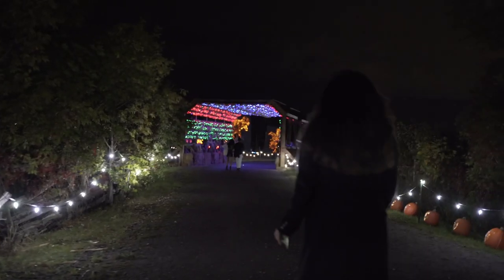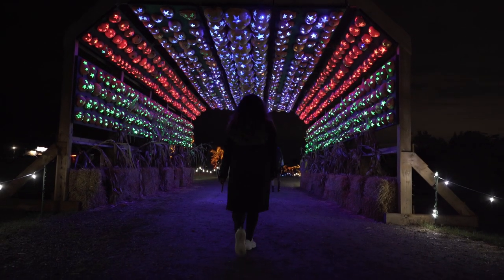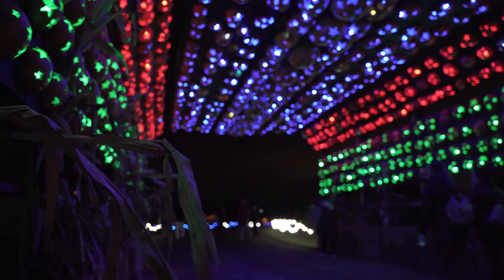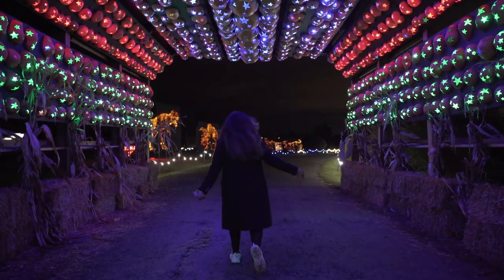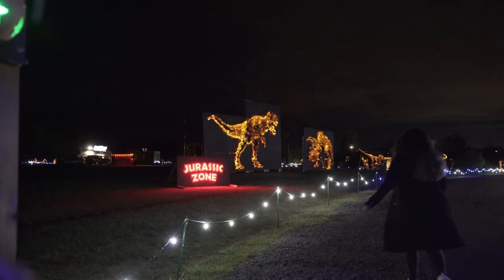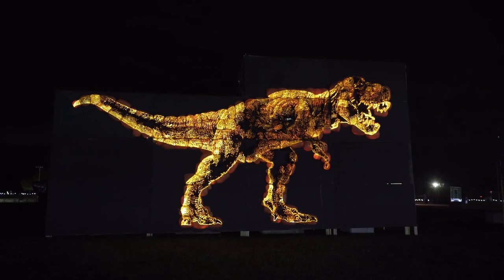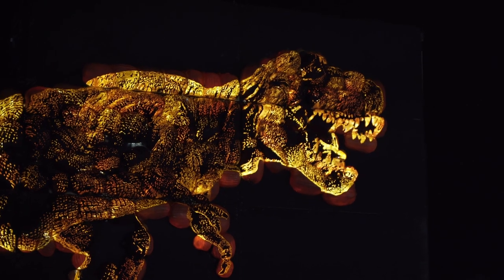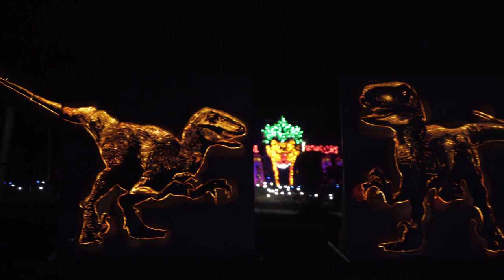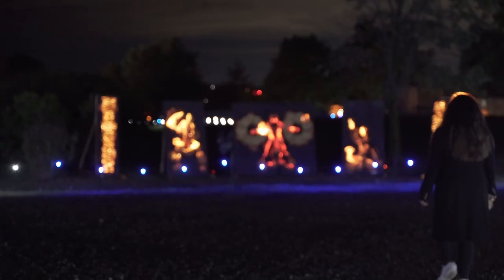After that, the walkthrough section was my favorite of the entire event — I spent almost 15 minutes here just taking pictures. It is such a perfect location for Halloween photos. These upcoming sections were some of my favorites at Pumpkins After Dark. First was the Jurassic zone, where there were big sculptures made from carved pumpkins of the iconic dinosaurs from the movie.